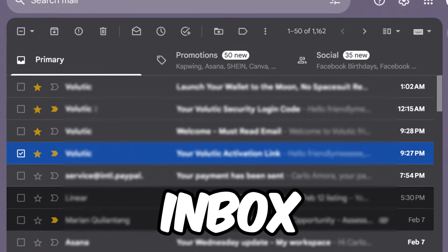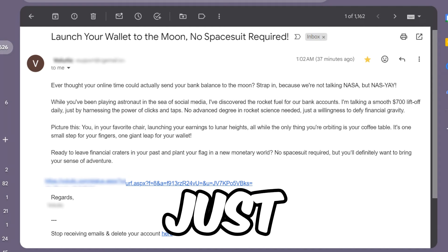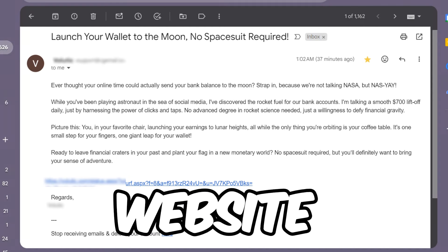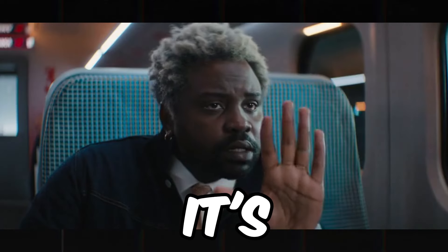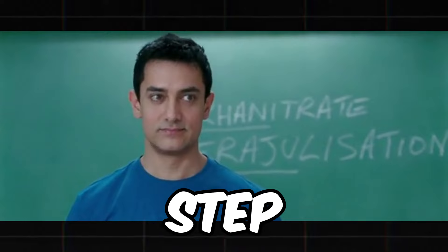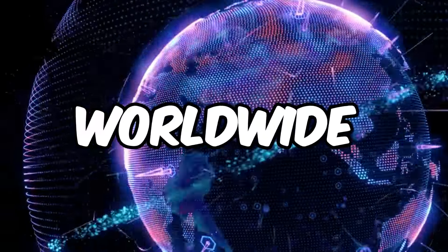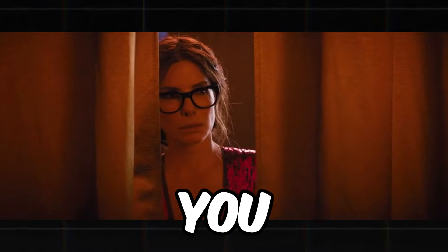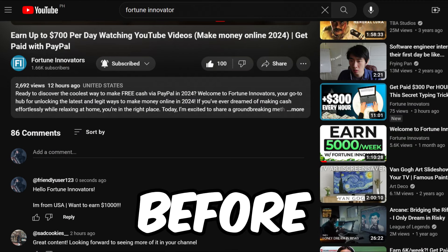Are you ready to turn your email inbox into a stream of income? Imagine getting paid real money just by opening emails from a unique website. It might sound too good to be true, but I assure you it's not. In this comprehensive guide I will take you step by step through the process of earning money effortlessly. You won't need any upfront investment and it's a worldwide opportunity. Let's dive in and explore how you can start earning by simply opening emails.